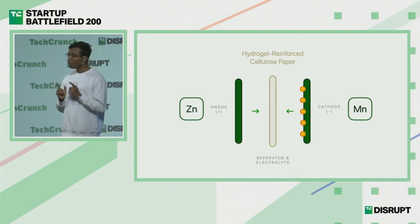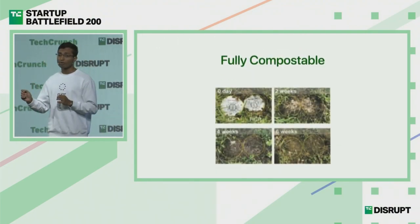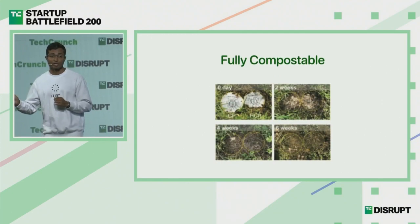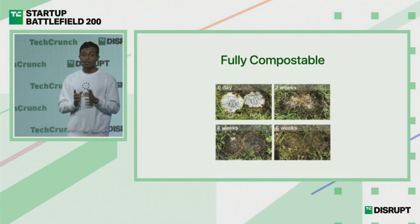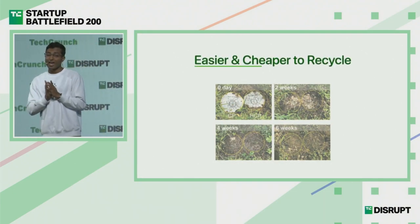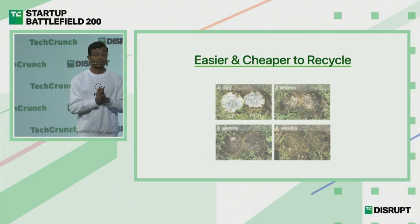Firstly, our batteries are fully compostable — at the end of its lifecycle, you can throw it into the ground and within a month it would completely degrade. That's not to say everyone should go around throwing our batteries, but it makes things a whole lot easier and cheaper when it comes to recycling, and it reduces the environmental impact significantly.